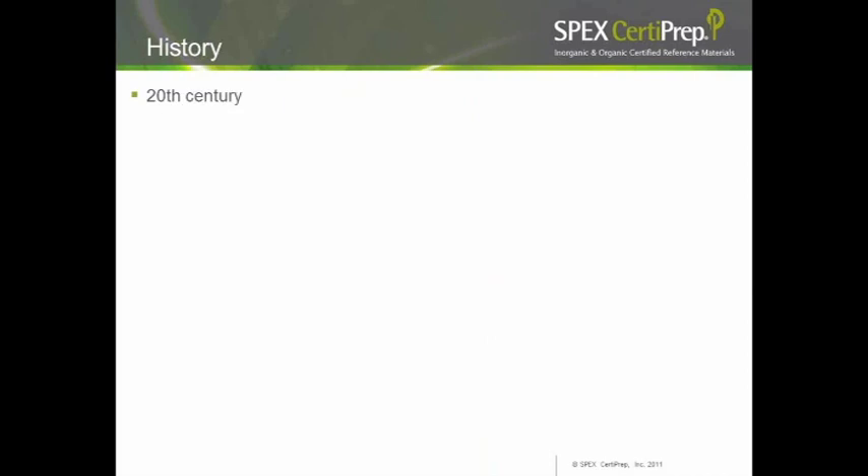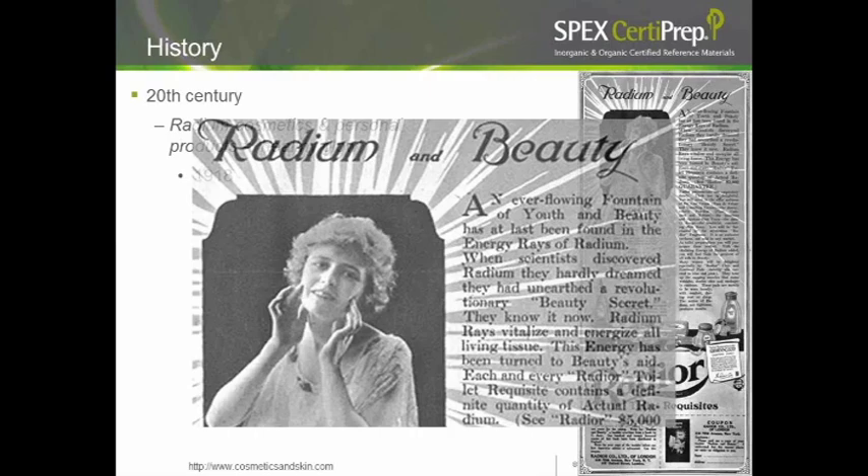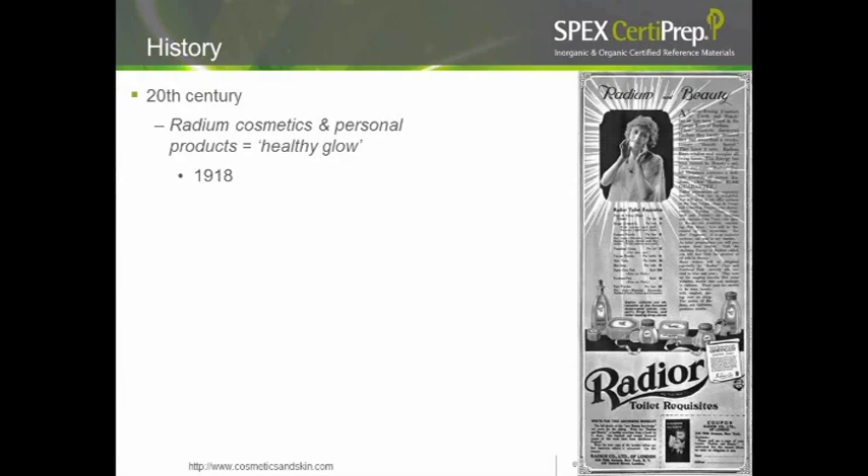The 20th century has not been without its toxic cosmetics. At the turn of the century, the discovery of radium created a new market for products with radium, promising a 'healthful glow.' This 1918 advertisement for radium cosmetics stated it was an 'ever-flowing fountain of youth and beauty,' claiming radium rays revitalize all living tissue. Each tube guaranteed an actual definite quantity of radium, backed by a $5,000 guarantee — making this a very high-end beauty product of its day.